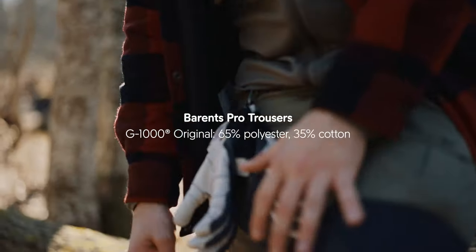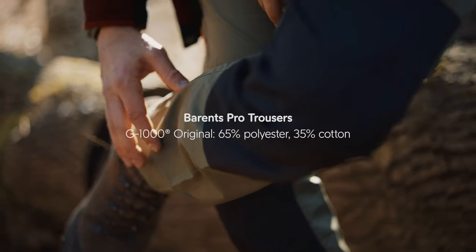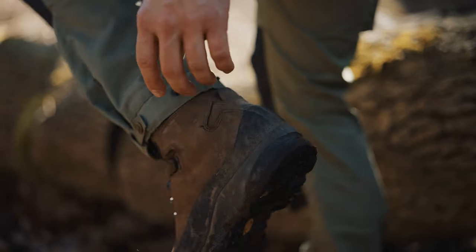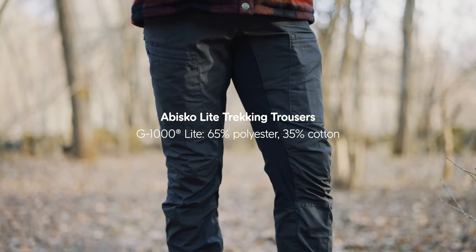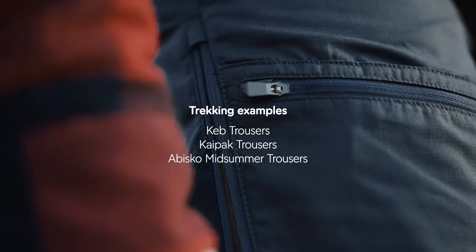The Vida Pro has a sister trouser called the Borenz Pro. The difference between the two is in the lower part where the Borenz Pro has a raw length and the Vida Pro has a fixed length where you can adjust with buttons in the lower part. Fjell 11 also offers a lighter alternative such as the Obisko Light trekking trousers, where the focus is on freedom of movement and lightweight trekking.